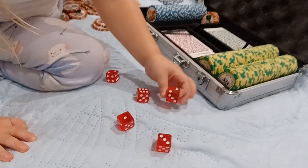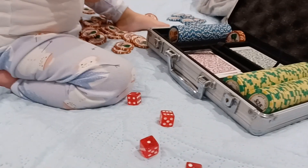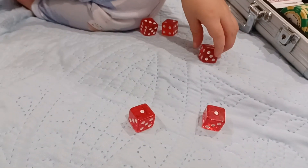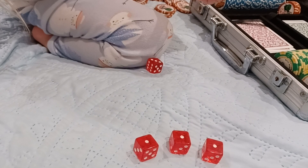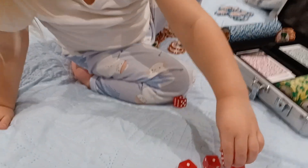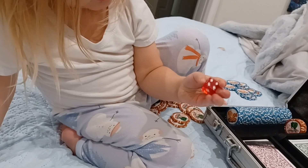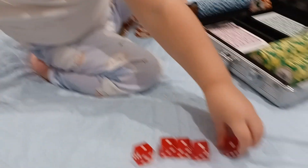Okay, show me where the one is. There's a two. I know there's one on there. There's a one. There's a one. There's a one. It's got to be there somewhere. It's under your thumb, maybe. Oh, there you go. There it is. Good job, Hazel.